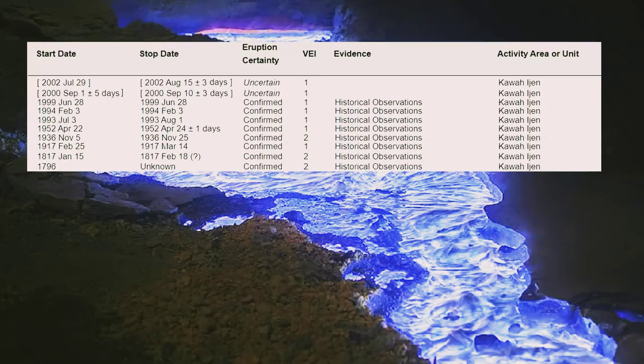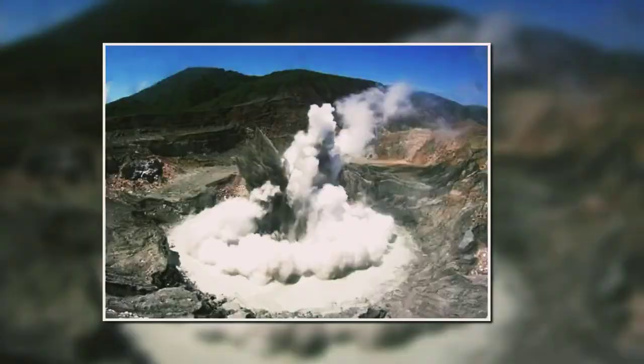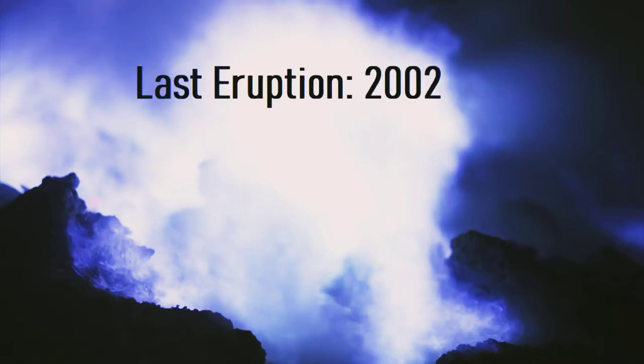Since 1796, Ijen has erupted 10 times. Very few of its recent eruptions created lava, as the primary eruption type resulted in a series of explosions of water in its crater lake. The most recent of these phreatic eruptions was documented in 2002.